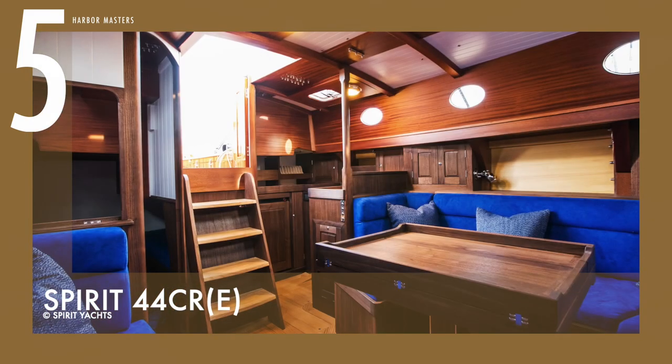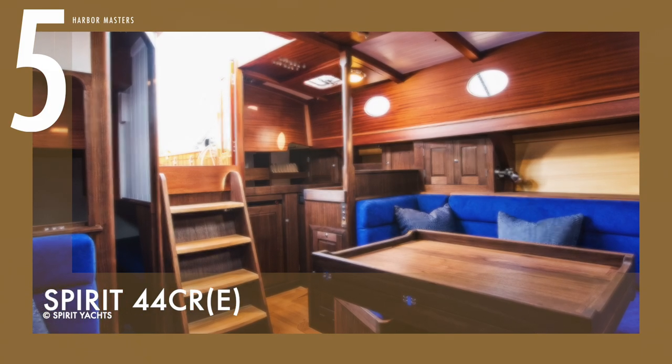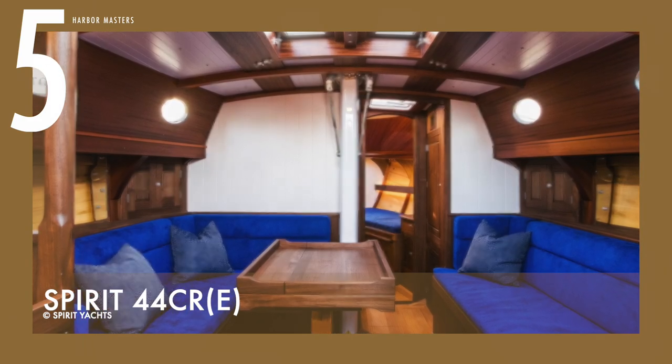Furthermore, the aft deck of the yacht is wide enough for sunbathing, and has two large lazarette lockers for storing an inflatable tender, as well as various watersports and cruising gear. This watercraft has a base price of US$1.2 million.